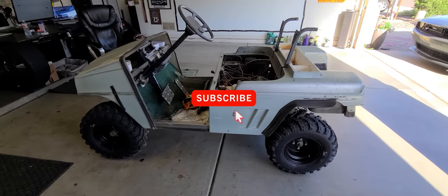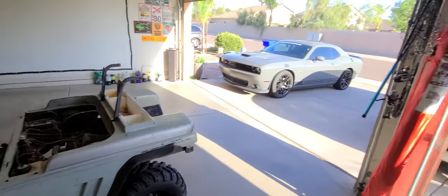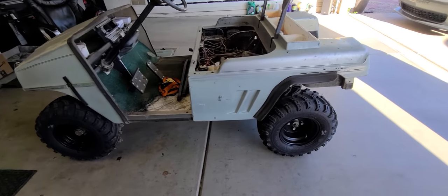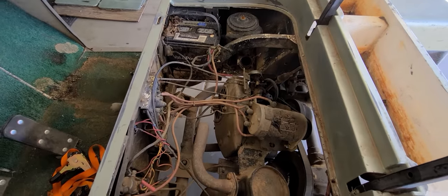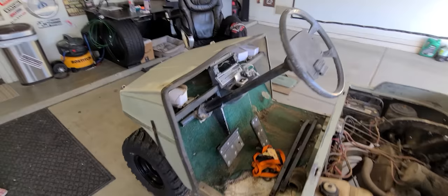Well, here it is — this is the new daily driver. Gas prices have pushed me out of that and into this. Now the current state of affairs aren't all that good. If you look, the tires are real nice, but yeah, it needs a little bit of work — it's been sitting around a little bit.